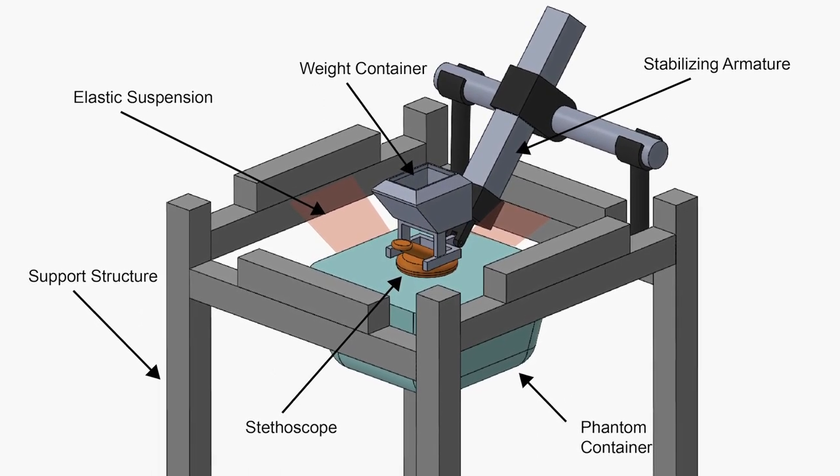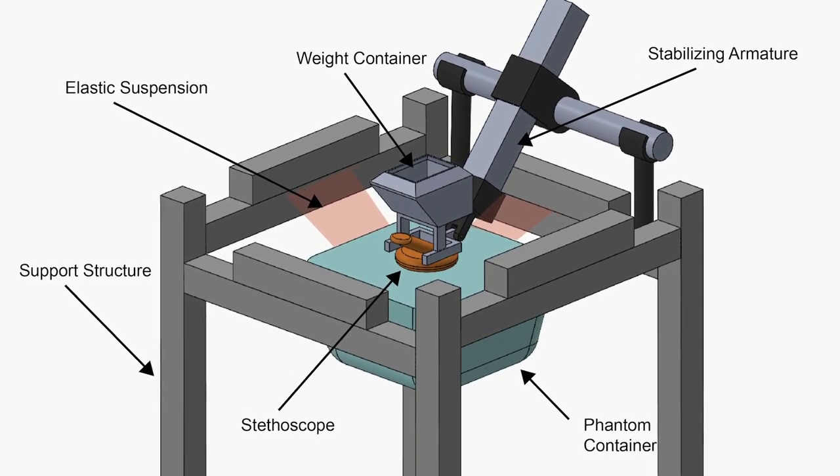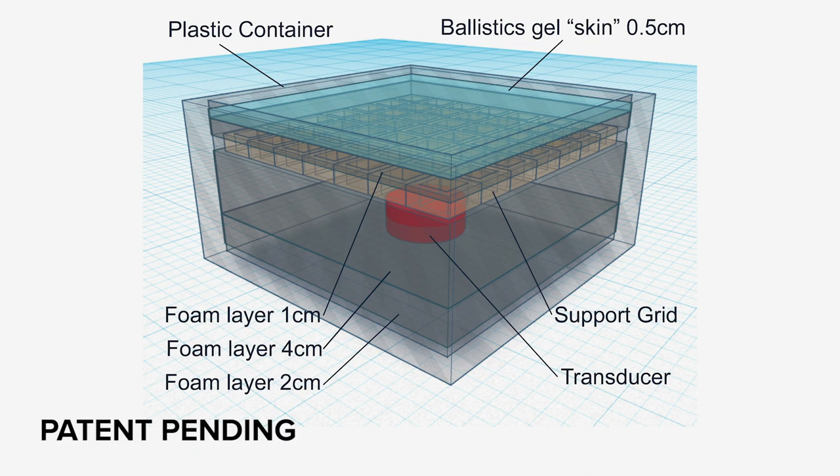To do our in vitro analysis, we created a human thorax acoustic phantom. Using a transducer embedded in the phantom, we could reliably replicate the stethoscope's acoustic pathway while controlling for variables such as auscultation location and pressure against the skin.